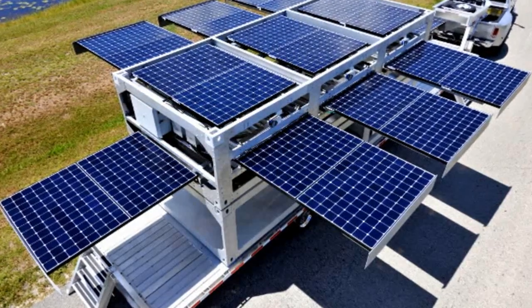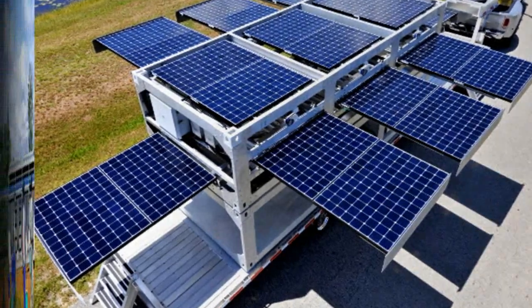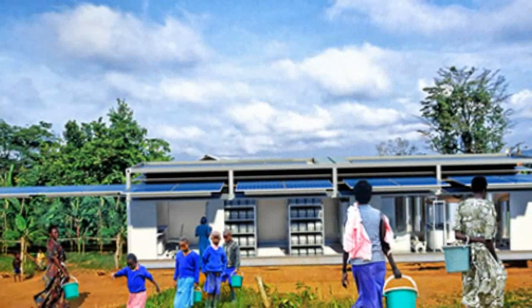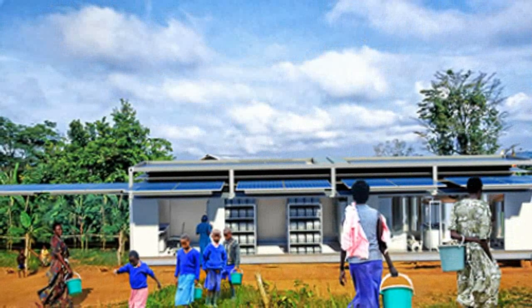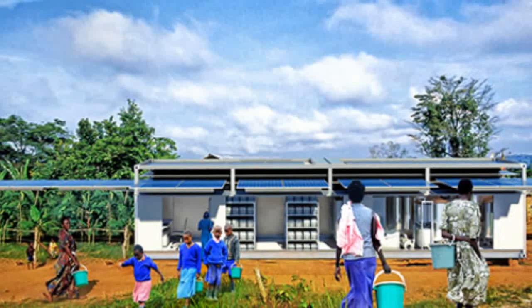With their new Echos PowerCube, the company can deliver a shipping container-sized, self-sustaining solar power station by air, sea, rail or road to anywhere in the world it is needed.